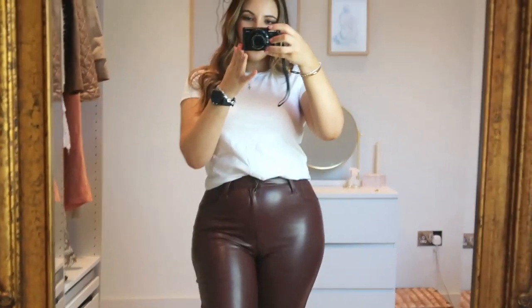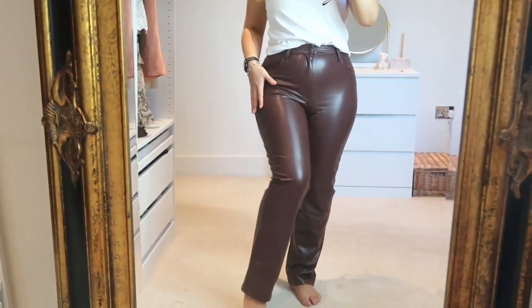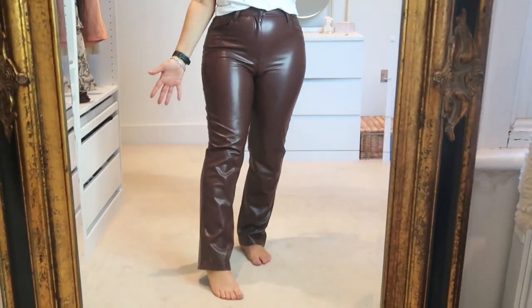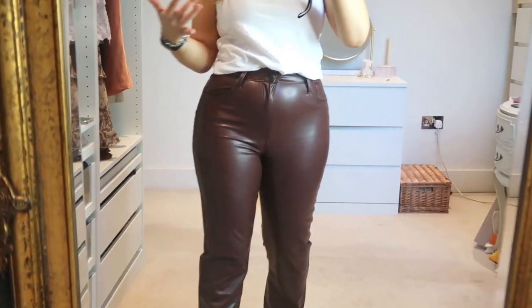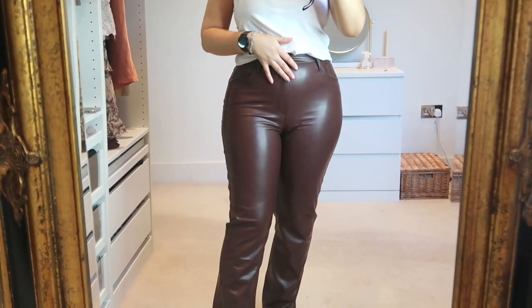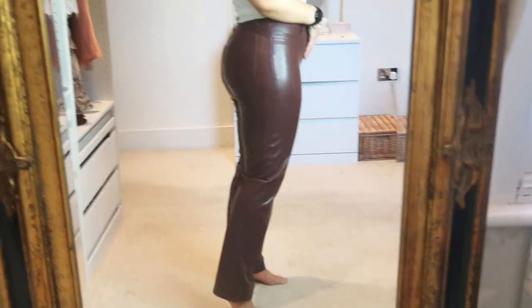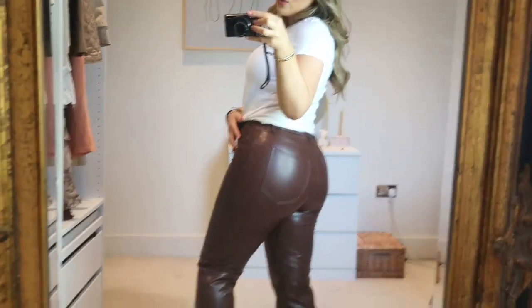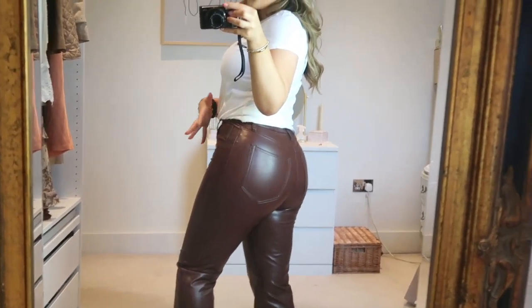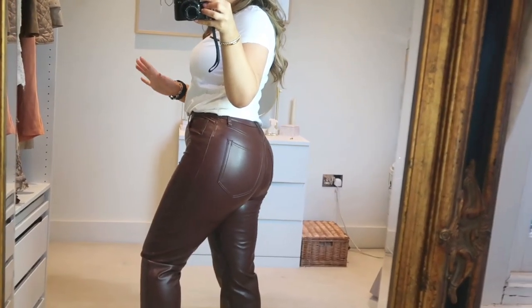The next item is these beautiful wide-leg trousers — wide leg is so in right now and I love this color. The length is perfect too. What I love about Abercrombie is that you can get short, regular, or long lengths on most things, even dresses, which is amazing. You can wear these casually with trainers or dress them up with a crop top. These are vegan faux leather — look at the pockets at the back and the shape. Abercrombie also has their Curve Love line which is perfect if you have a curvier figure with a smaller waist-to-hip ratio.